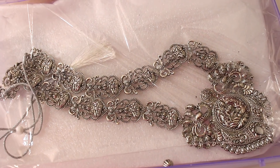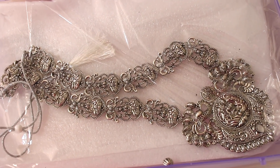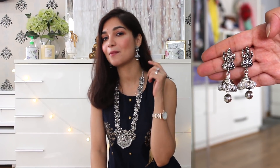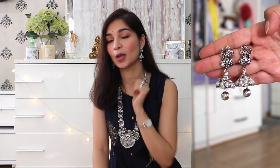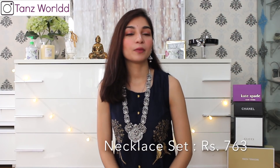Apart from the Kurthis, I also picked up this necklace set which includes the necklace along with matching earrings. It's in a silver oxidized material so it goes really well with Kurthi wear. The main reason I picked this up was because it has an idol impression design going all around it, giving a very ancient and historic vibe. The earrings also have the same idol impression with a pearl drop. It's not heavy to wear at all but it looks very heavy. This beautiful necklace set is from the brand Zaveri Pearls and it cost me 763 rupees.